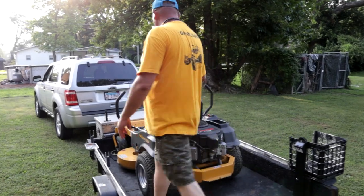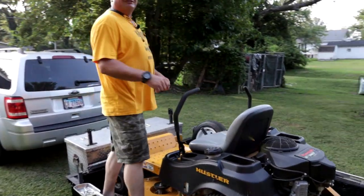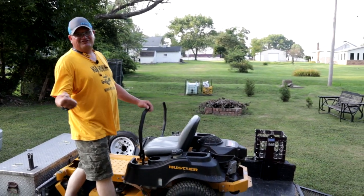Now let's talk about what makes the money in the business. You're going to need a good zero turn lawnmower, because if you're on one of those little tractor lawnmowers, you're doing it all wrong.